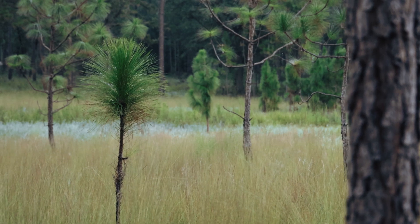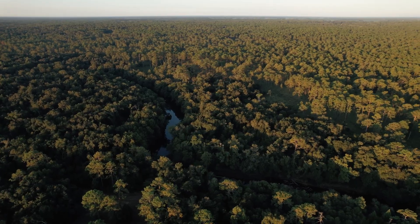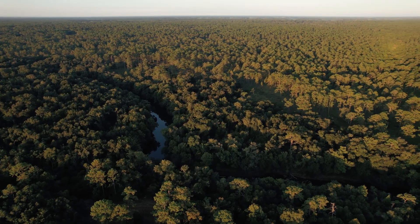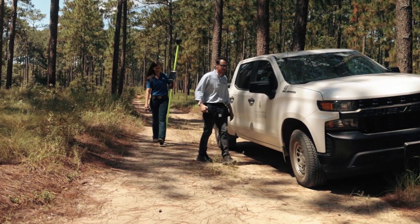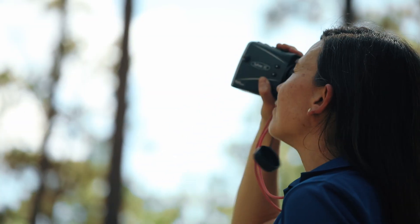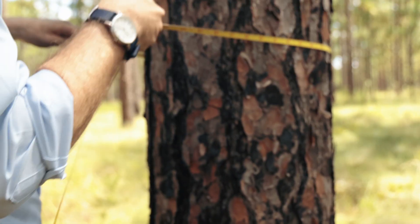Restoration of longleaf pine woodlands supports wildlife conservation objectives, and now we believe it can also help relieve water shortages in many watersheds. We're working with the U.S. Department of Agriculture on a project funded by the Conservation Effects Assessment Project. CEAP has a goal to measure the environmental effects of voluntary conservation on private forests and grazing lands, and CEAP leaders work with researchers like us at the Jones Center to ensure effective placement of conservation practices.